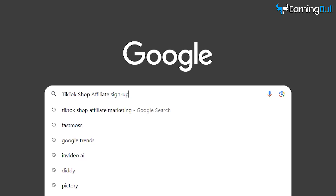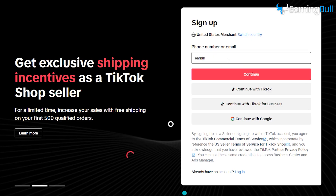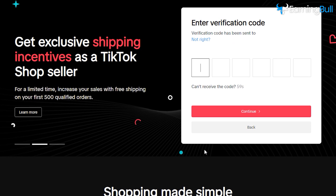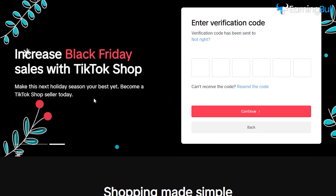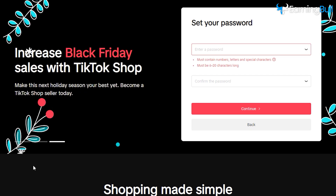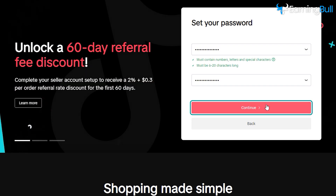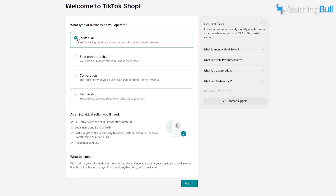Step-by-step guide to signing up for the TikTok shop affiliate program. Search your web browser for TikTok shop affiliate signup and click on the first link that leads to the official TikTok shop page. Enter your email address on the signup page and TikTok will send you a six-digit code to verify your email. Check your inbox, enter the code to confirm your account, then create a secure password and click continue. Now you'll need to choose your business type. If you're just doing this for yourself, select individual. But if you have an official business like an LLC or corporation, pick the appropriate option.